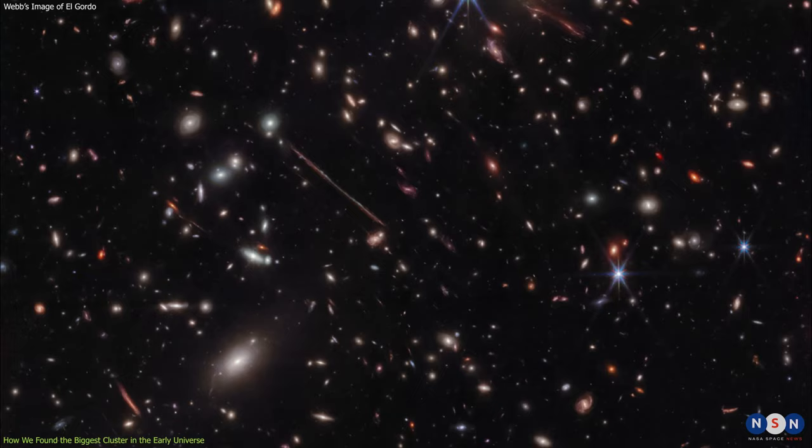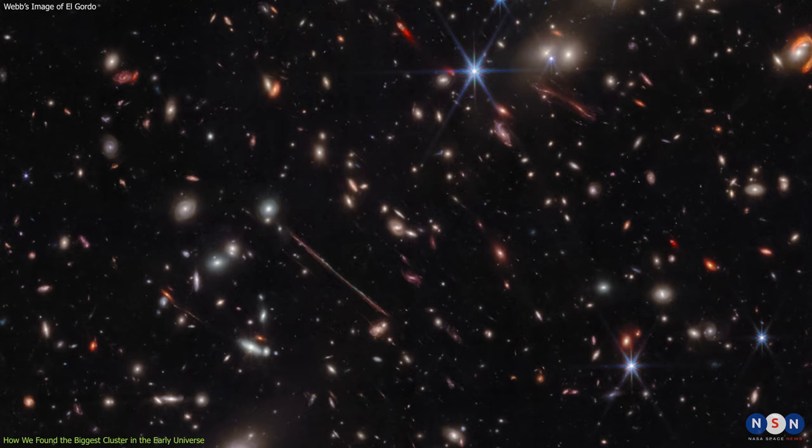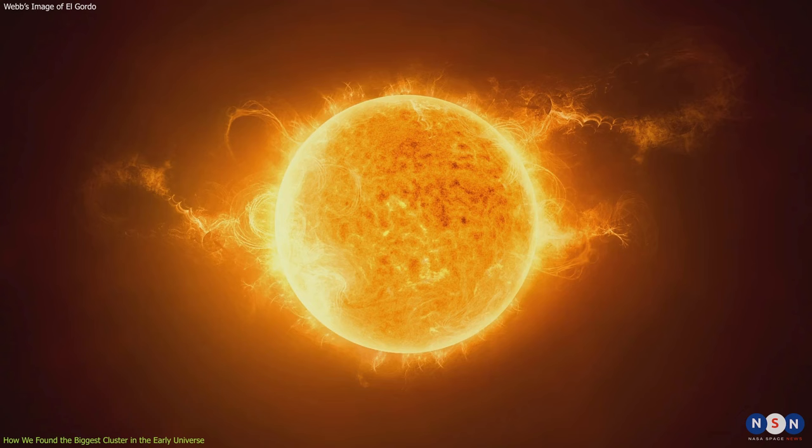El Gordo, which means 'the fat one' or 'the big one' in Spanish, is a fitting nickname for this colossal galaxy cluster. It is located more than 7 billion light-years from Earth, which means we see it as it was when the universe was only half its current age.